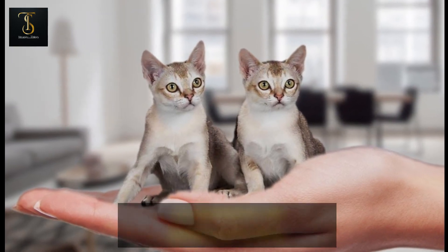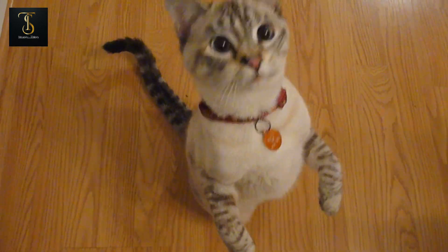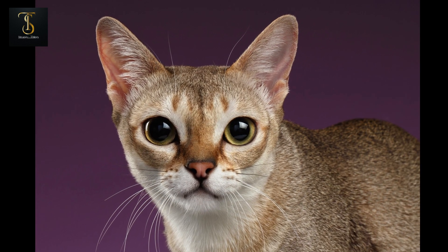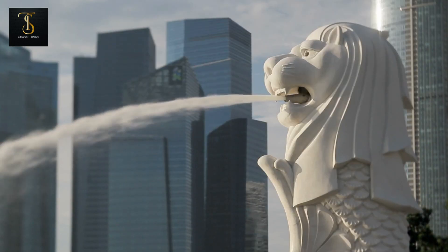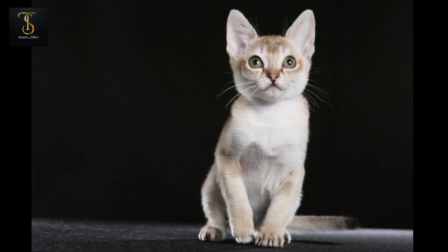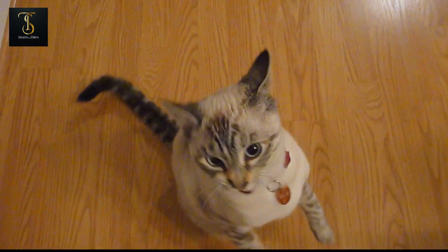Number 10: Singapura. Kicking off our list at number 10, we have the Singapura cat. Known for their stunning tick coat and almond-shaped eyes, these little cuties originated from Singapore. Despite their small size, they're packed with energy and curiosity, making them the perfect companions for any household.